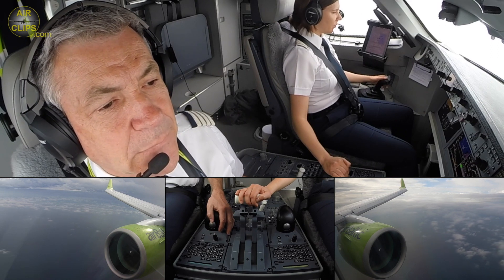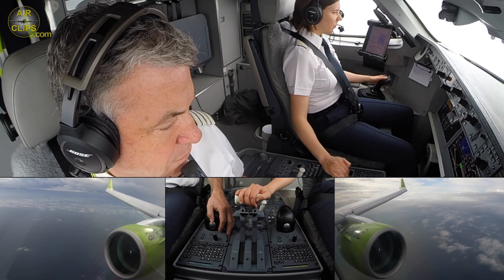Air Baltic 6 Alpha 1, good morning. Surface wind 330 degrees 7 knots, runway 28, clear to land.